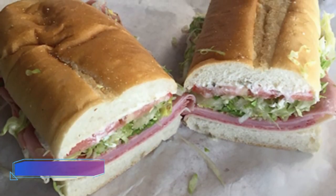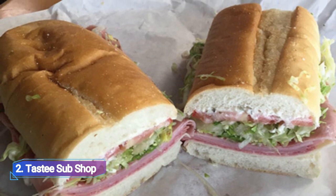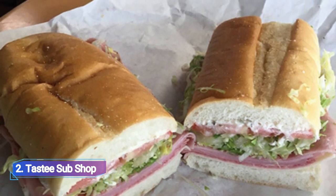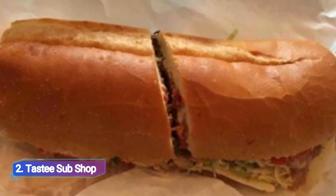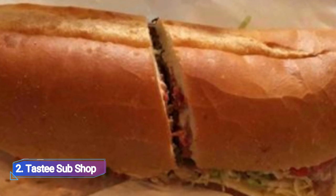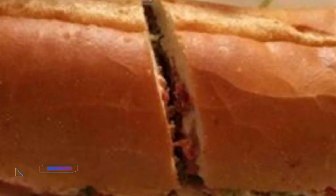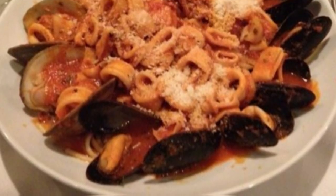2. Tasty Sub Shop. American-style subs stuffed full of meats and sauces are available at Tasty Sub Shop, along with deli and takeaway alternatives. If smoked turkey breast or legendary subs with pressed ham, salami, and cheese are more your style, feel free to order these.